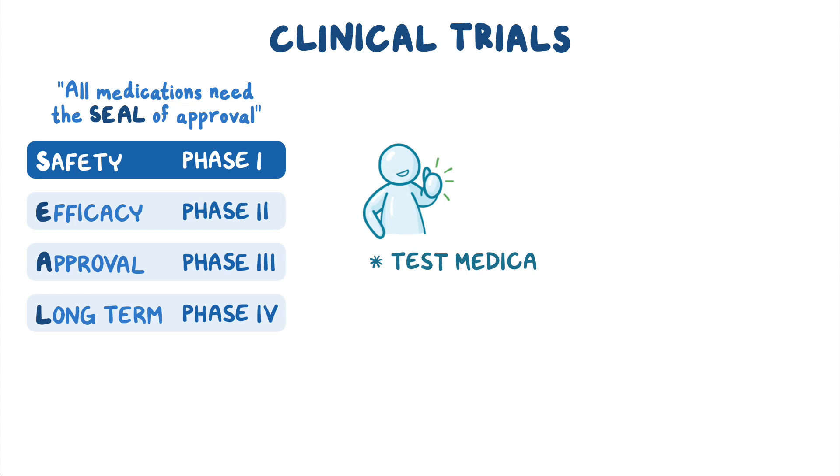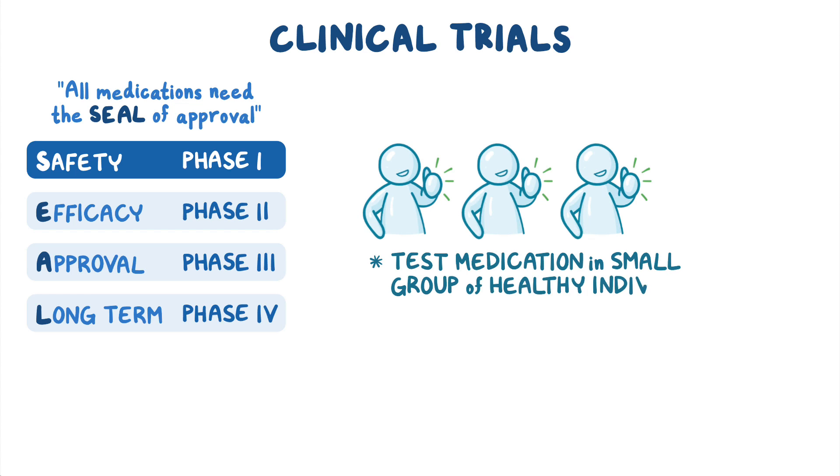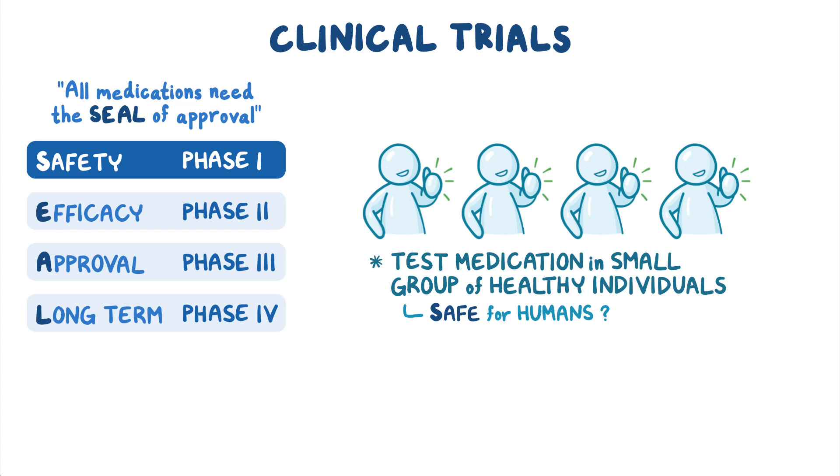Phase one trials test the medication in a small group of healthy individuals to see if it's safe for humans.